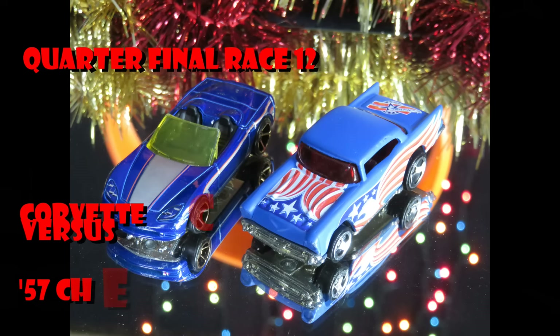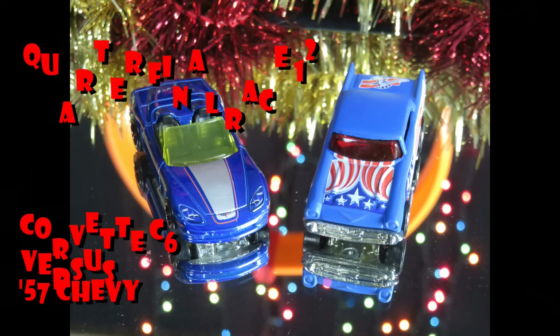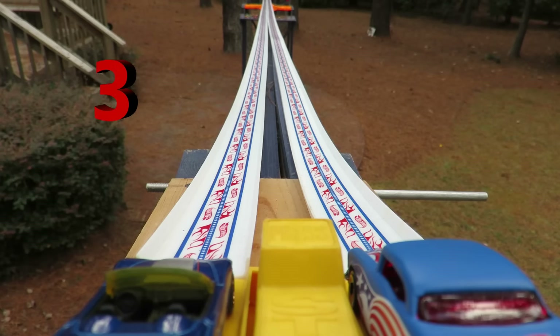So let's get on with it. Race number 12 — what do you say? Here we go. Corvette C6 versus the 57 Chevy. Three, two, one, let's do this!